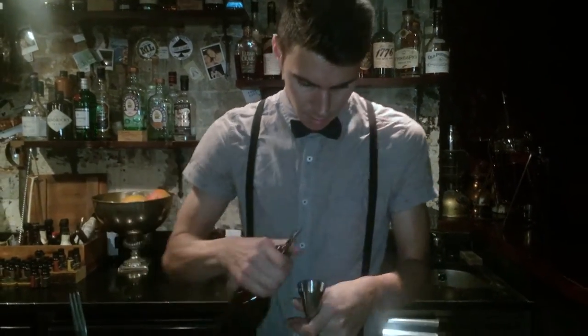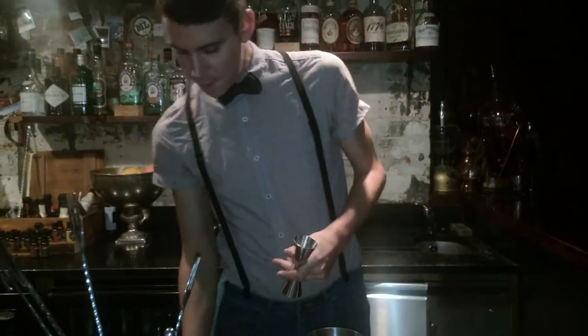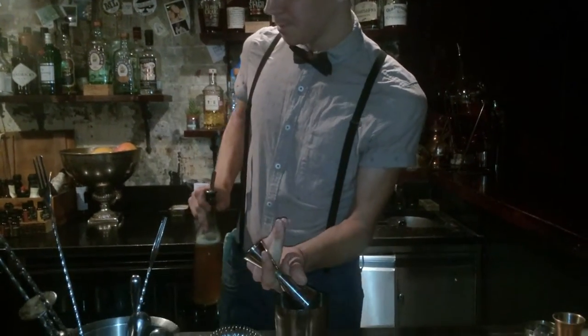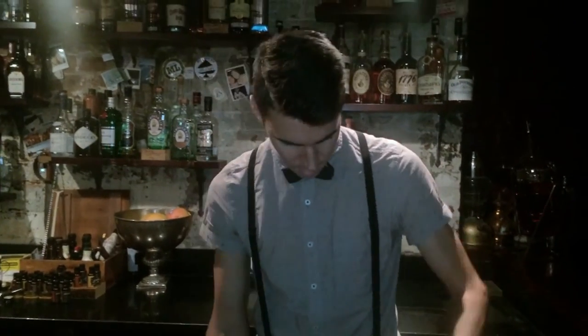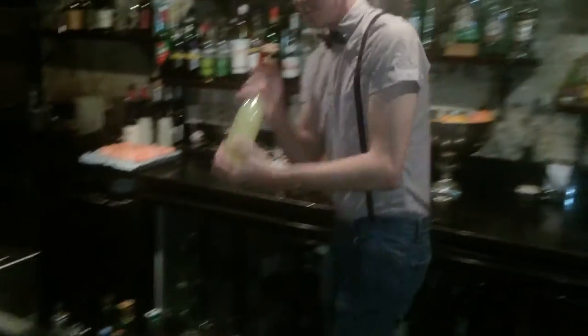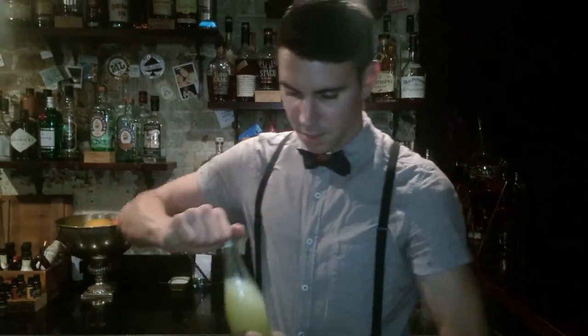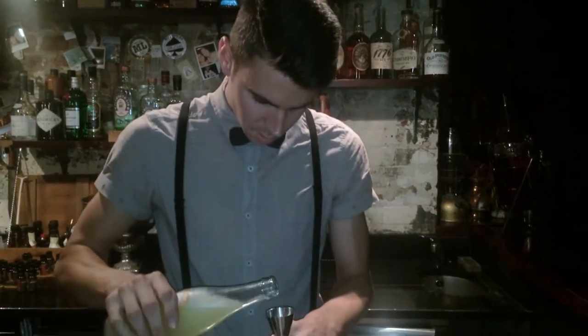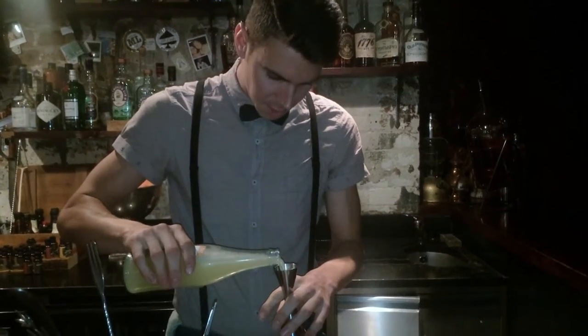We're going to then do 15 ml of fresh ginger juice, which we blend with sugar — two parts ginger to one part sugar. And 15 ml of two-to-one honey syrup. I'm going to grab some freshly squeezed lemon juice, and that's going to be 20 ml, just to bring everything together.